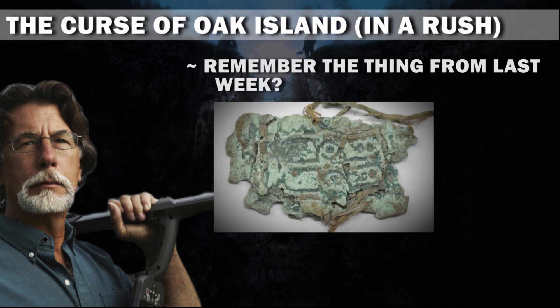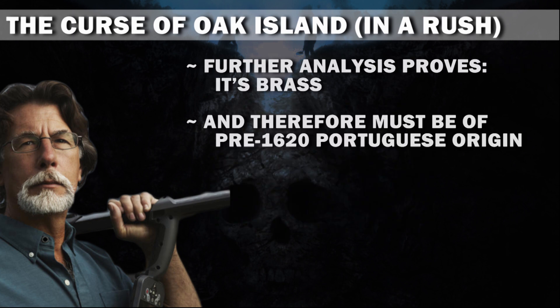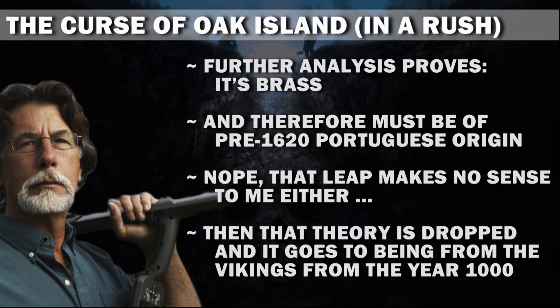Remember the thing from last week? Further analysis proves it's brass, and therefore must be of pre-1620 Portuguese origin. Nope, that leap makes no sense to me either. Then that theory is dropped and it goes to being from the Vikings from the year 1000. I... I just can't even.